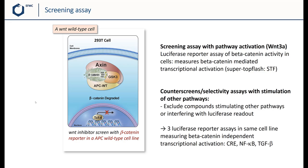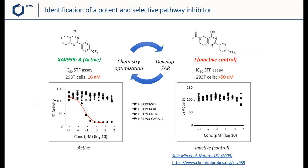One of the compounds identified is shown on the upper left here. It's called XAV939, also referred to as the active compound, or A. It's a potent inhibitor at 60 nM of the STF reporter assay. However, it doesn't show any activity in the other reporters CRE, NF-kappaB, and TGF-beta. Importantly, the team also identified a close structural analog which had no activity on the WNT-3A-induced STF reporter. Having an active-inactive pair is critical when it comes to identifying the mode of action of a compound.